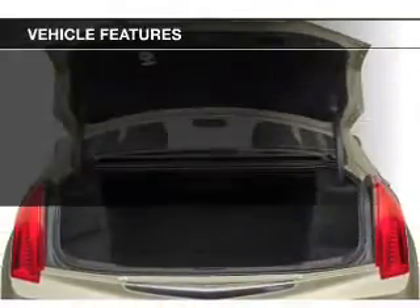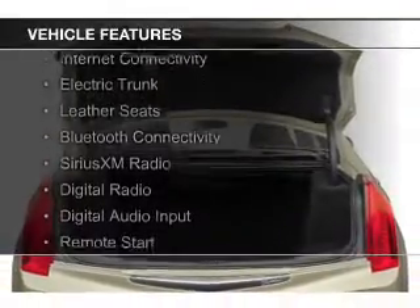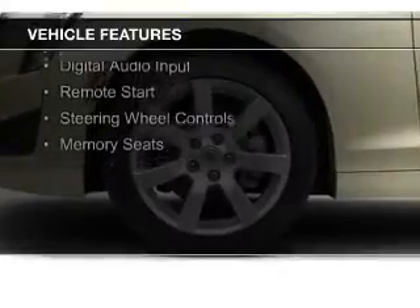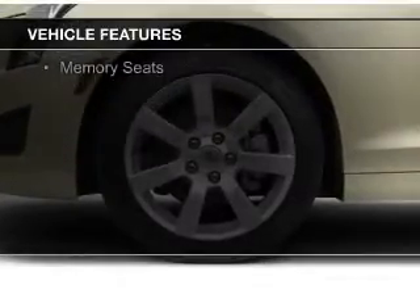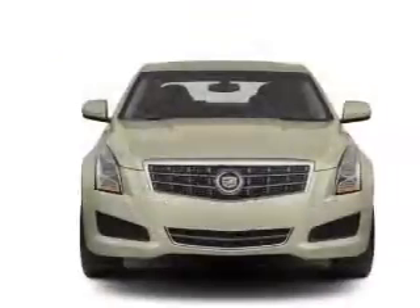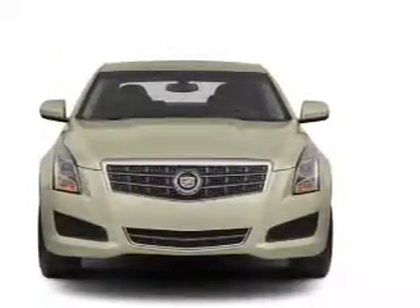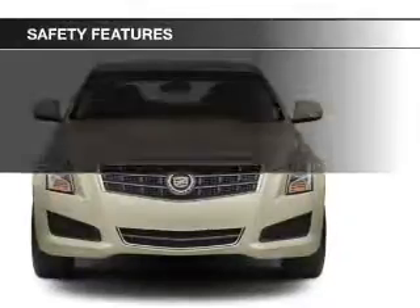The features include internet connectivity, electric trunk, leather seats, Bluetooth connectivity, Sirius XM satellite radio, digital radio, digital audio input, remote start, steering wheel controls, and memory seats.